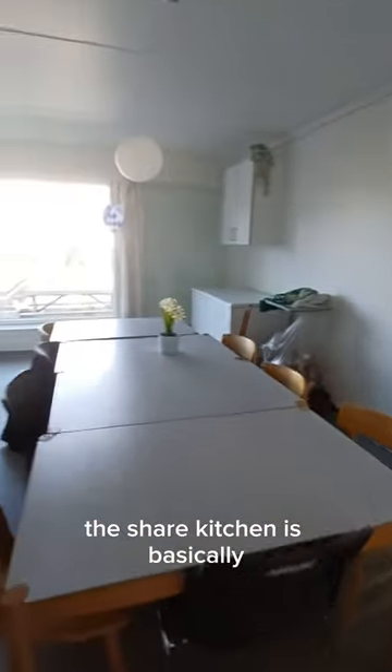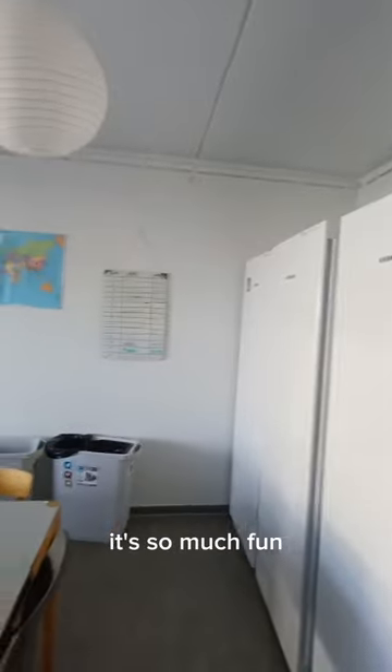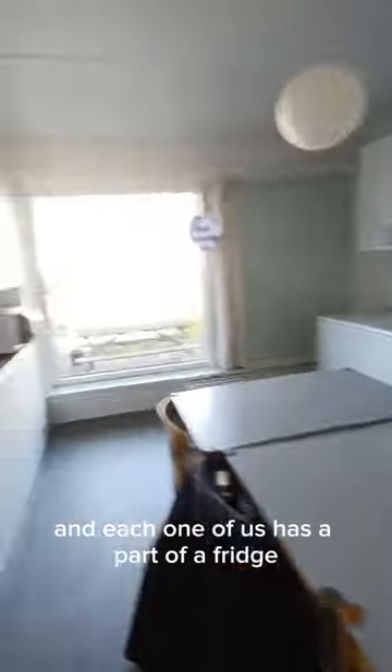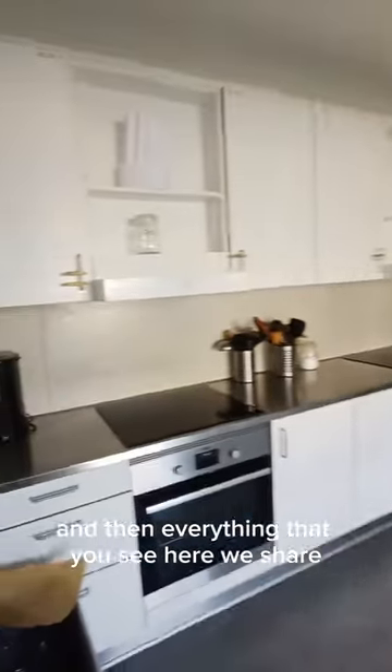And that's the shared kitchen that we have. The shared kitchen is basically this part of the living room — we usually have potlucks and cultural dinners together here, it's so much fun. Each one of us has a part of the fridge and then everything else that you see here we share.